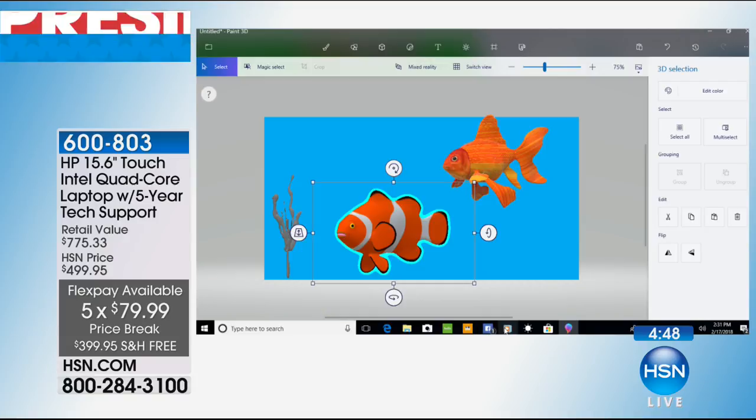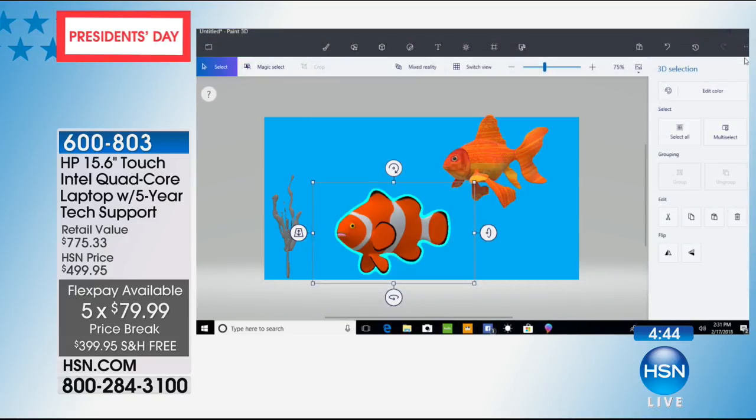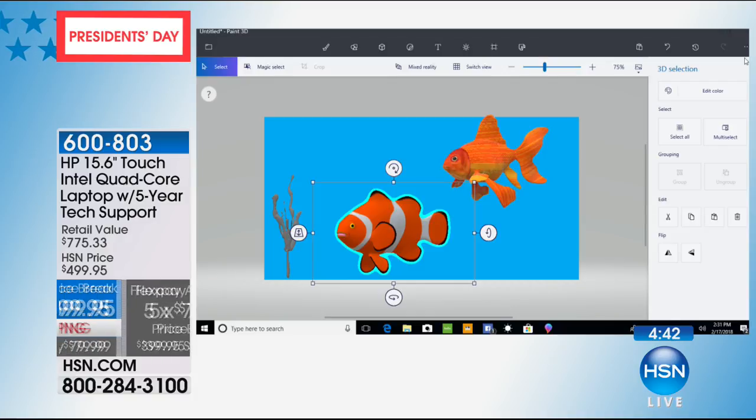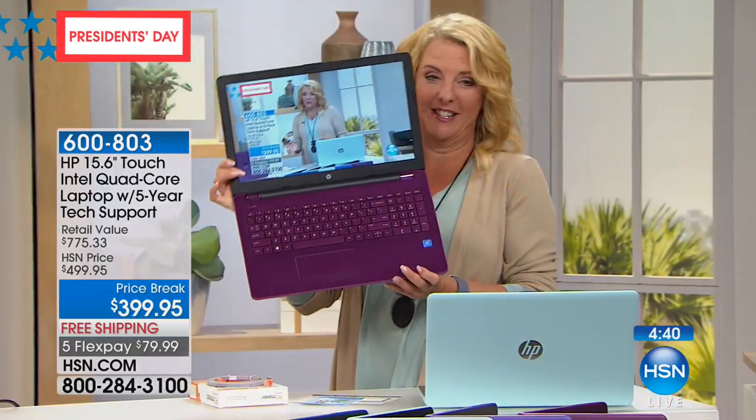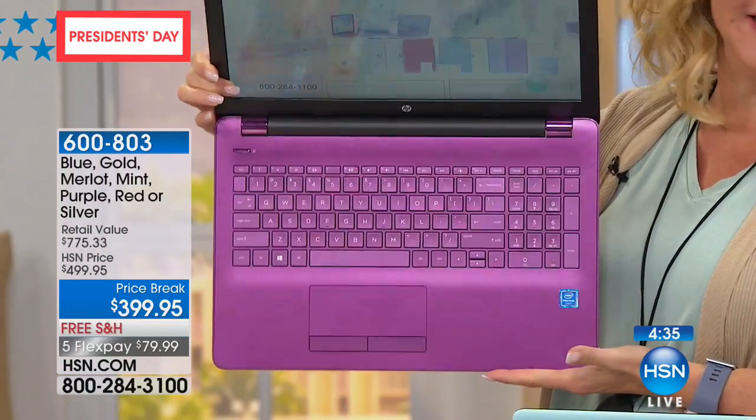Let me give you another couple of color updates because I don't want you to miss out. Merlot! Girls are loving the Merlot. It is such a pretty color — the whole thing is Merlot. That's just yummified. If you're going to get a new laptop, go for it — get one that's really stunning and beautiful.